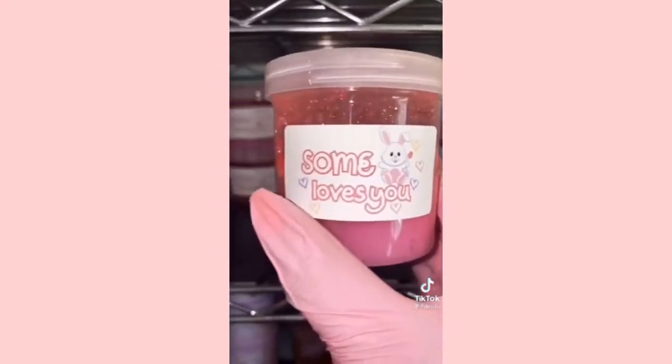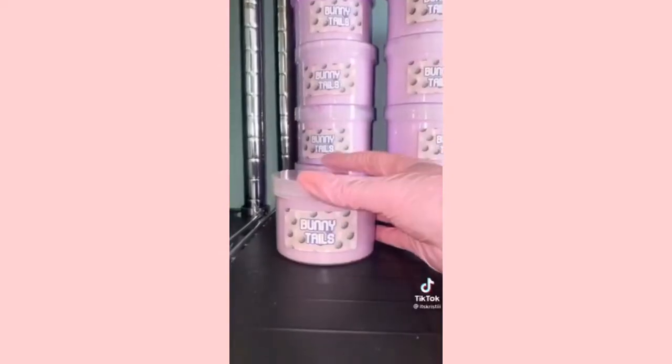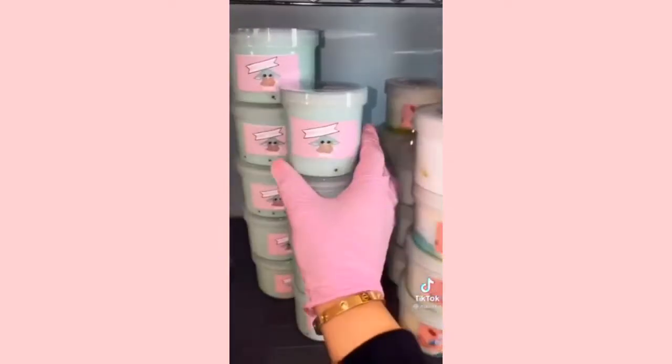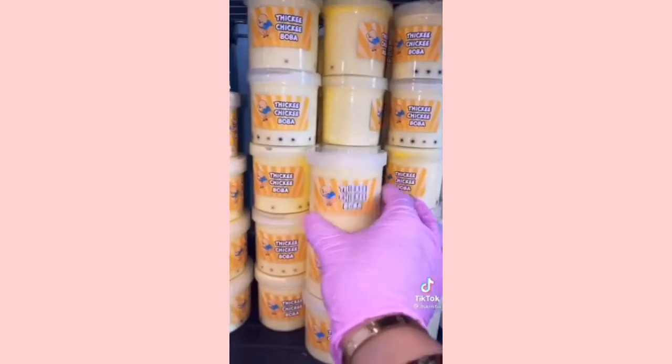She also ordered a 6 oz of Somebody Loves You, a 6 oz of The Candyman, an 8 oz of Bunny Tails, a DIY clay slime, an 8 oz of Cotton Candy Peeps, another DIY clay slime, a 6 oz of Baby Yoda Boba, and a 6 oz of Thicky Chicky Boba.